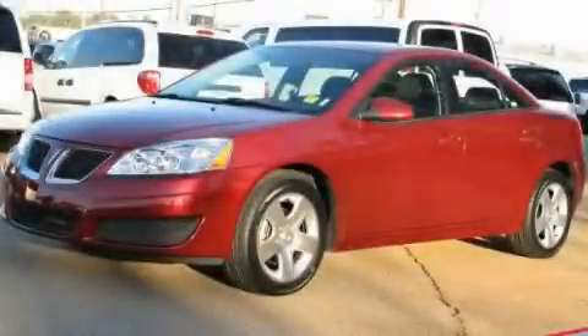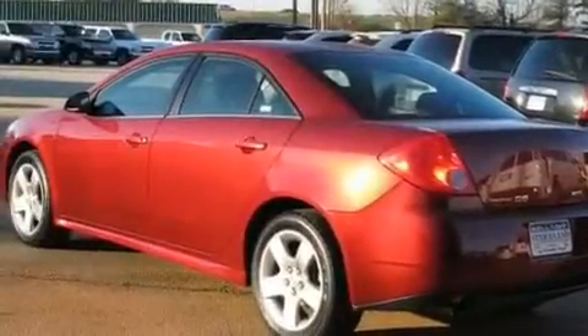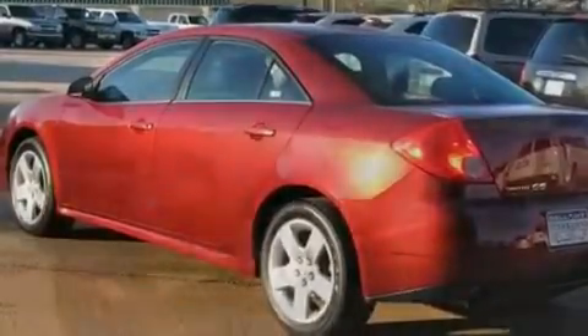This is a 2010 Pontiac G6. It features a 2.4-liter, four-cylinder engine and a six-speed automatic transmission.